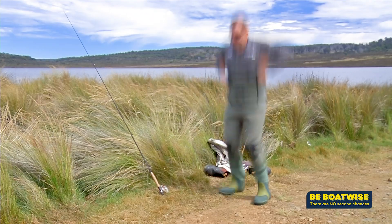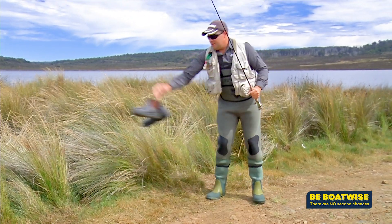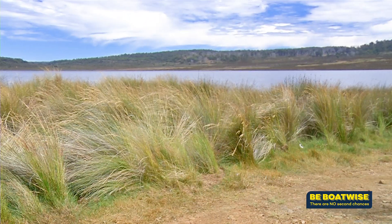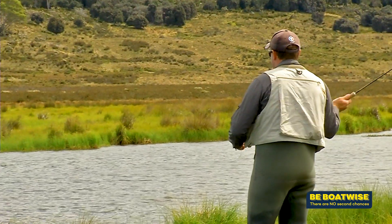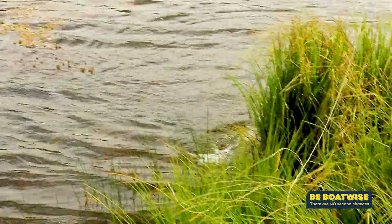We've worn waders for years. They are particularly good when fishing in highland lakes or launching the boat. They are tools of the trade for many who work in the aquaculture business, and there are a few simple things you can do to make sure you are safe next time you wear yours.